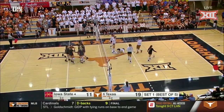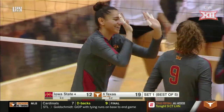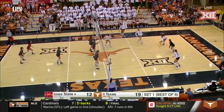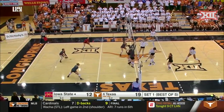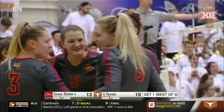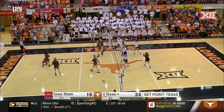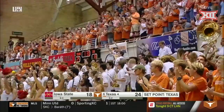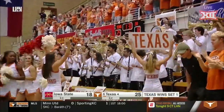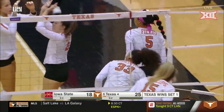Nice touch by Enno, giving Candelaria Herrera — the 6'1 junior out of San Juan, Argentina — the set. Skyler Fields had to tip it over and they were able to just gobble it up and run their offense. That's a net violation. Another off-speed shot from Texas, but not this time. Nicely done off the right side. First set point opportunity, and Skyler Fields puts that ball away off the right.